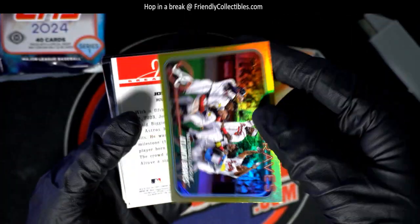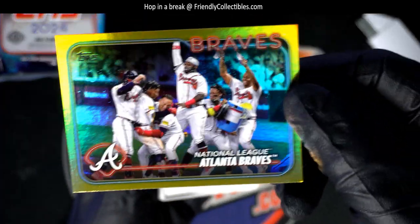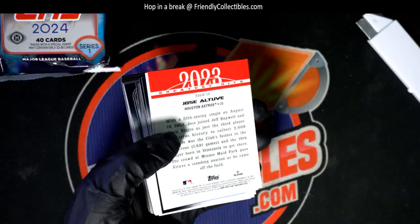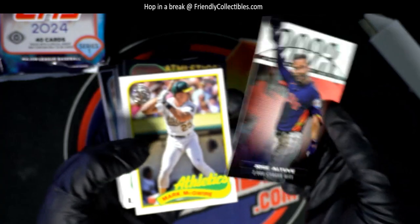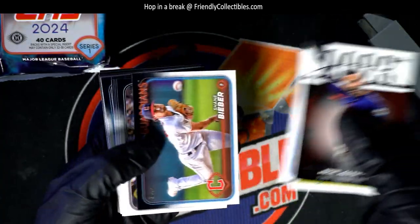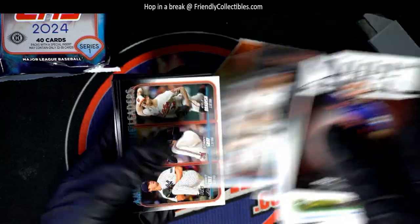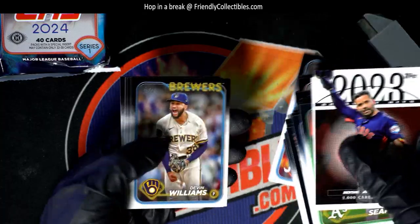Oh, here's a foil! Nice, look at the design — he's got the water, he's got the Gatorade bucket. This has been an Astros box; we've seen a lot of Astros coming out. That last hit is gonna be another Astros — we had a relic and an autograph Astros previously.